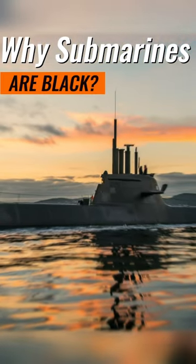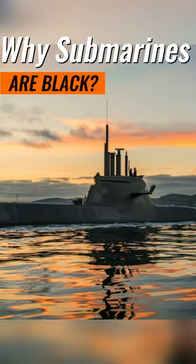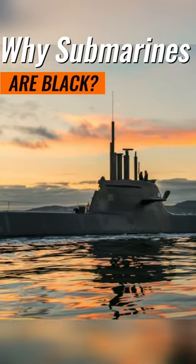Why submarines are black. Submarines are painted black or dark gray to blend in with the water and stay hidden. This helps them avoid being seen by other ships or planes, especially at night or when the water is murky.